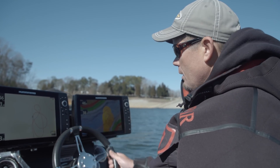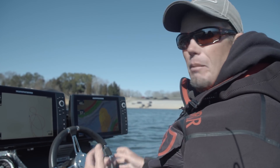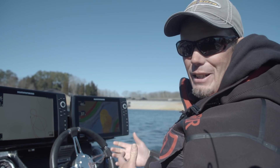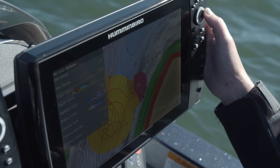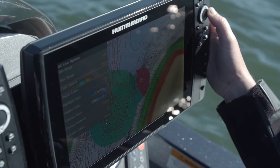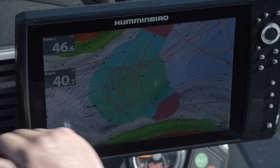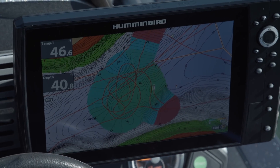Toledo Bend is a place where when I'm out there fishing and going to my favorite spots, places that I know well, I leave my AutoChart Live on all the time because it's making a map — just like we're in this cove right here. We have a pretty good map, but it's going to give you a better picture the more times you go over a spot.